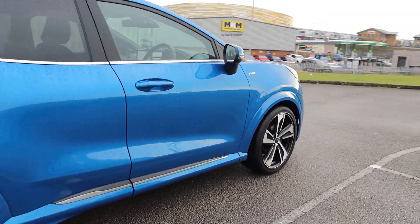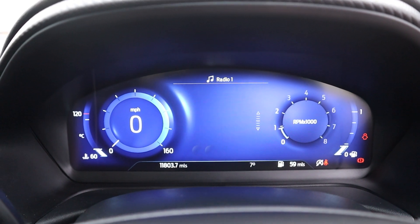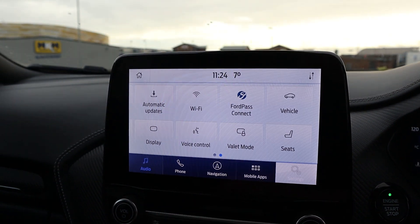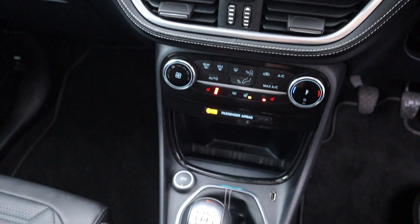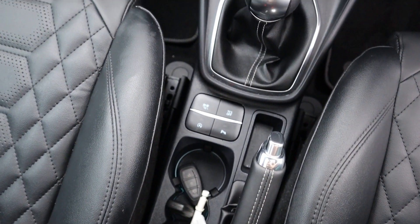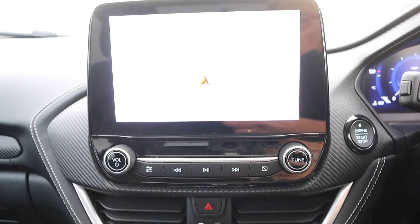It has incredible features to ensure your comfort and safety, such as rear parking sensors, automatic headlights and rain sensing wipers, a wireless mobile phone charging pad, the Ford Sync 3 satellite navigation system with a touchscreen, Apple CarPlay and Android Auto, heated driver and passenger seats, and a heated steering wheel.